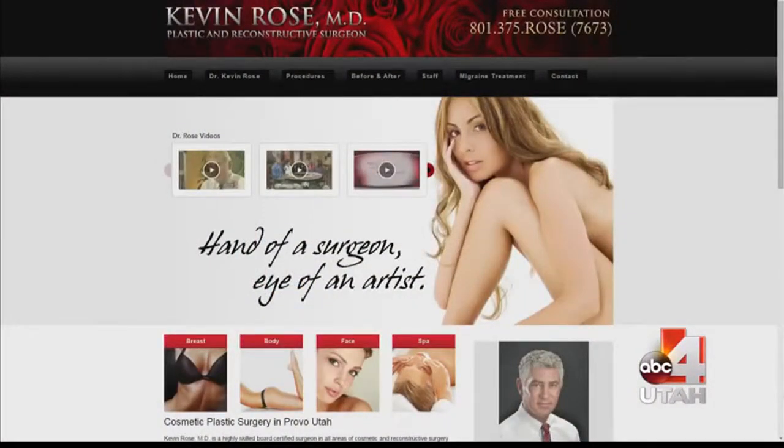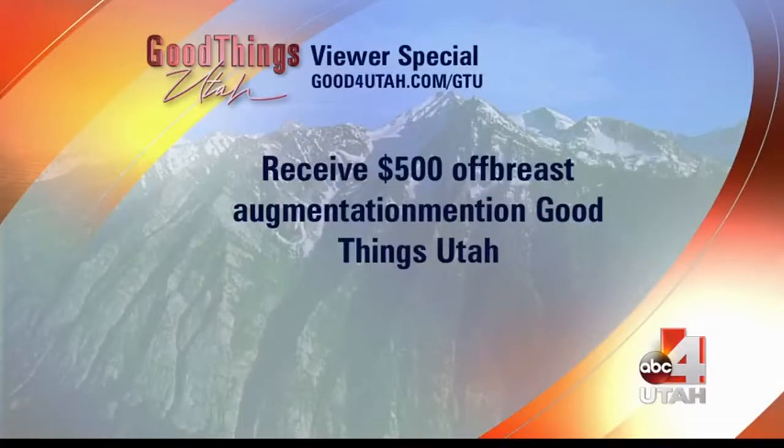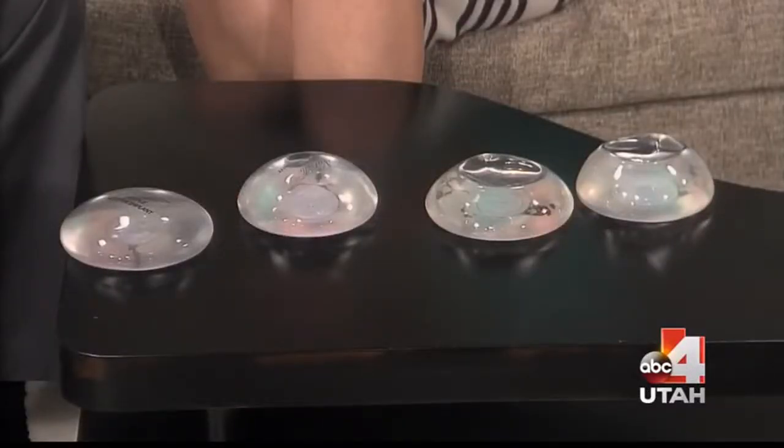Let's talk about the great special for our viewers. If you mention seeing me today talking about these new Inspira implants, you'll get the free Botox and/or Latisse, plus five hundred dollars off surgery. So if you've been looking into this or always wanting to do this, now is the time. Thank you so much, Dr. Rose — we'll have all of your information linked from our website so you can get all the details you need.